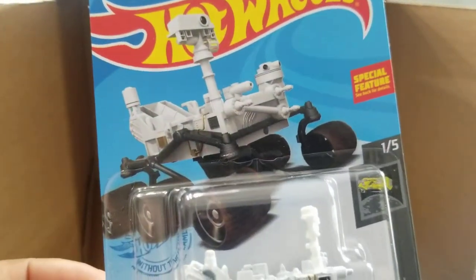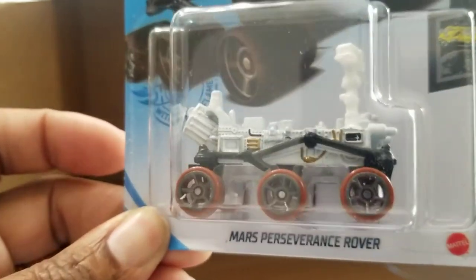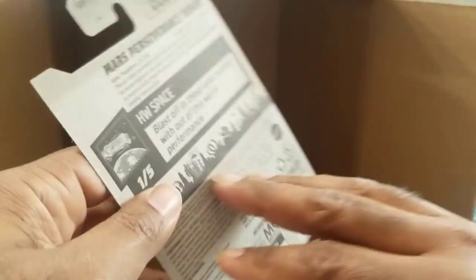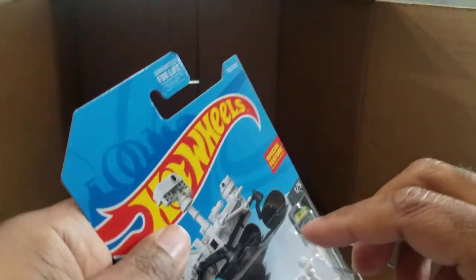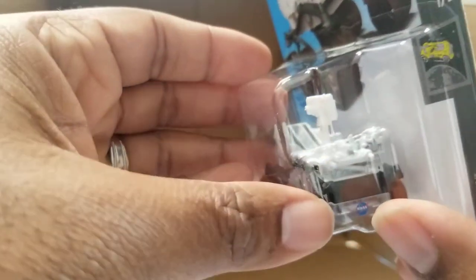And the last one is the Mars Perseverance Rover. This is the second Mars rover Hot Wheels has made. This one has a special feature — the camera on the top actually spins around. Let's see if I can show it. There it goes — the camera is right there on the top.